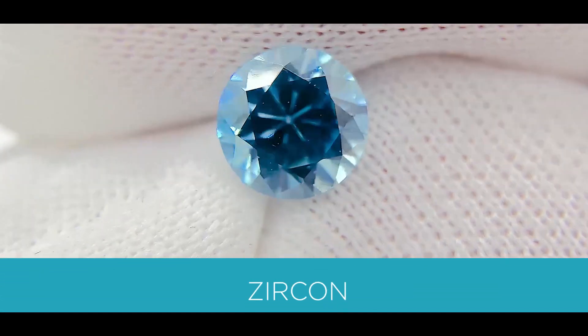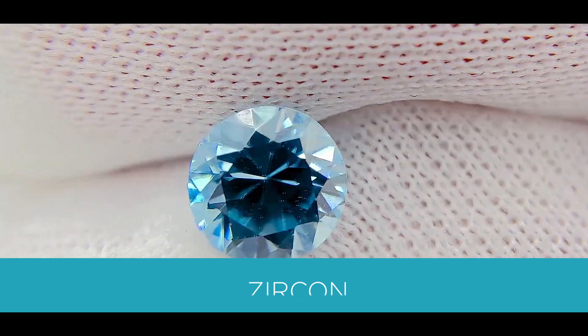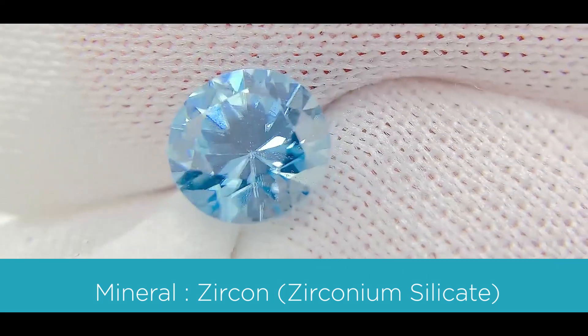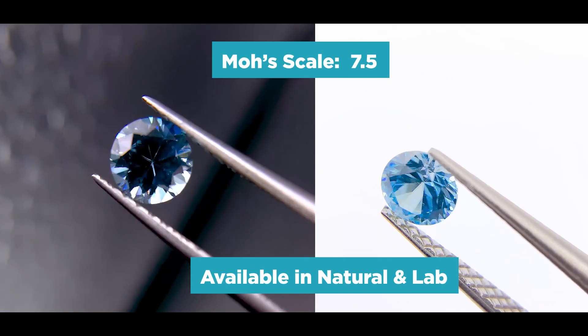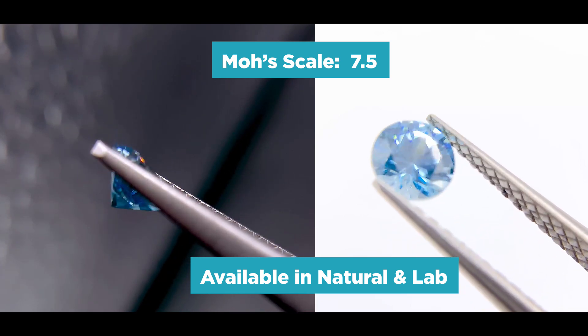The next gemstone is a silicate mineral, and the chemical name is zirconium silicate. The Mohs scale is 7.5, and it's also available as a natural and in lab-created form.